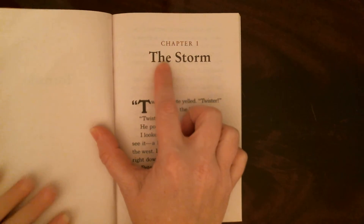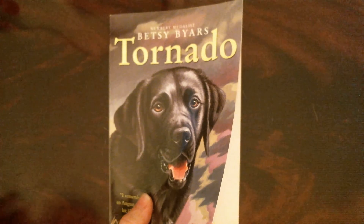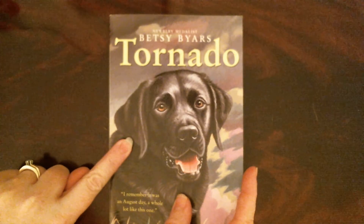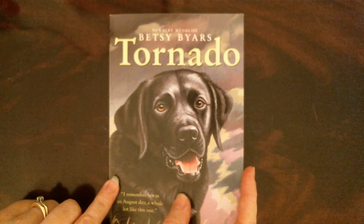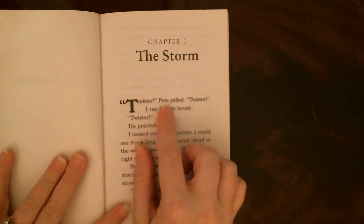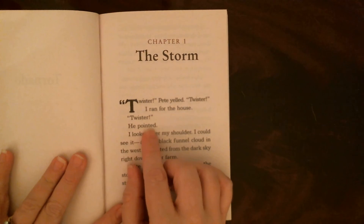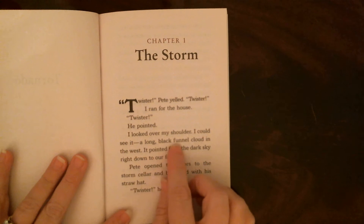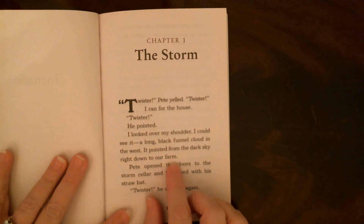Since our book is called Tornado, it's probably going to be about a storm that turns into a tornado. Maybe the dog might rescue them — think about why the dog is on the cover. Ready? 'Twister!' Pete yelled. 'Twister!' I ran for the house. 'Twister!' he pointed. I looked over my shoulder — I could see it: a long black funnel cloud in the west. It pointed from the dark sky right down to our farm.